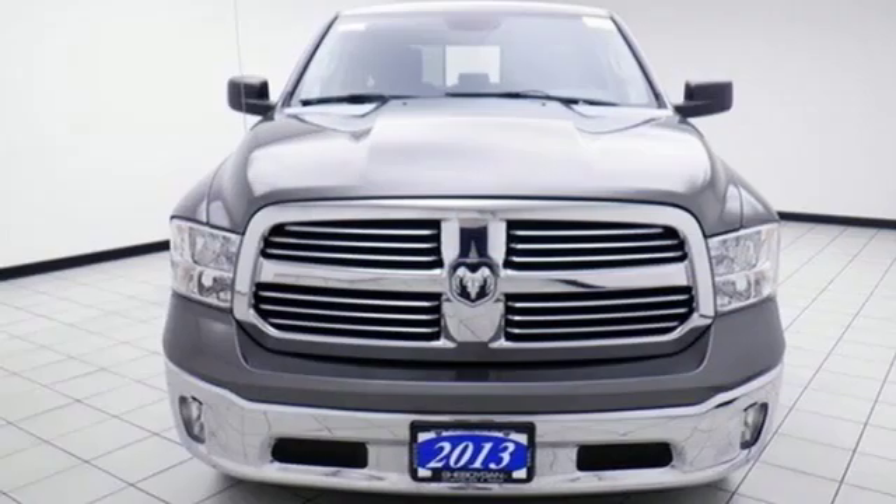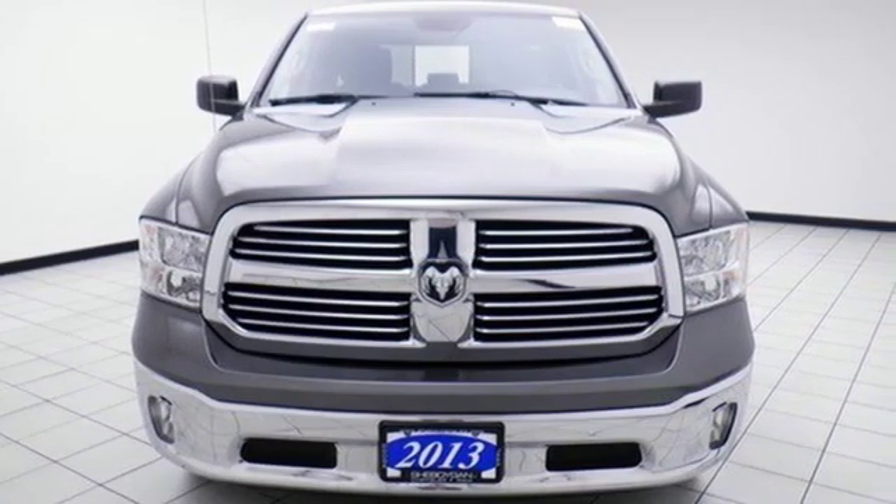Ram gets the job done. There's even more to see in person — take it for a test drive today.